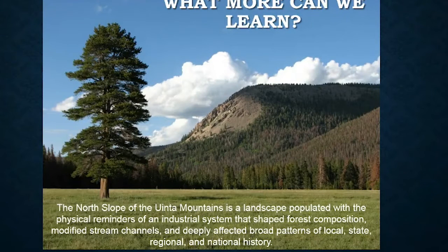The North Slope of the Uinta Mountains is a landscape populated with physical reminders of an industrial system that shaped forest composition, modified stream channels, and deeply affected broad patterns of local, state, regional, and national history.